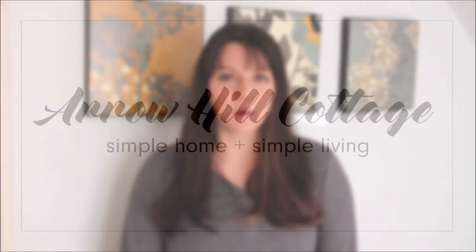Welcome back everybody to the fourth and final week of the December Declutter Challenge. If you'd like to see the previous weeks' videos, I'll link them down in the description box so you can check those out. This week I'm taking on something that I've been putting off for a really long time but it needs a lot of work, and that is my wardrobe.